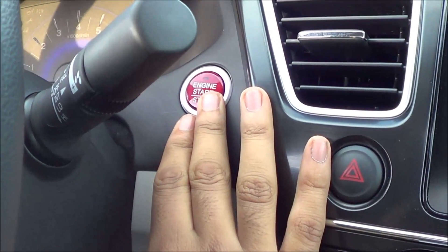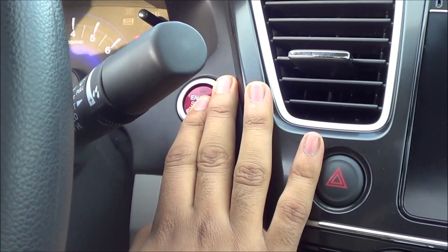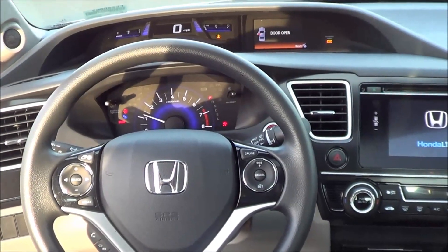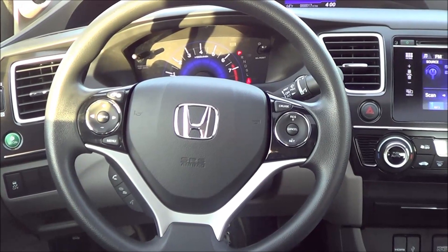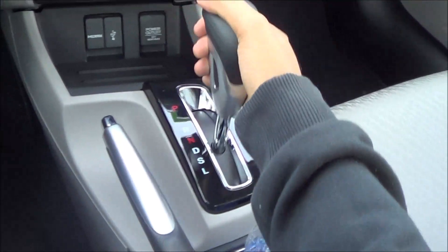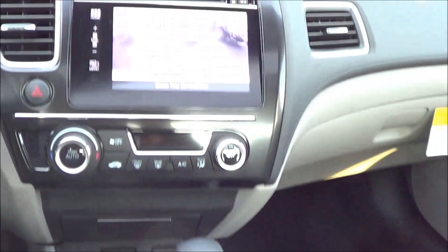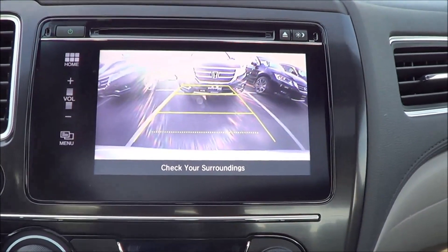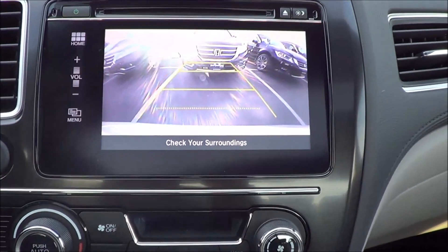You do have push button ignition — just put your foot on the brake and hit the button to start. What you're hearing is a 1.8-liter 4-cylinder. Coming to your transmission, you have a CVT automatic. Putting the vehicle into reverse displays your rear view camera with guidance lines, and you also have trajectory, which you really don't find on compact cars.